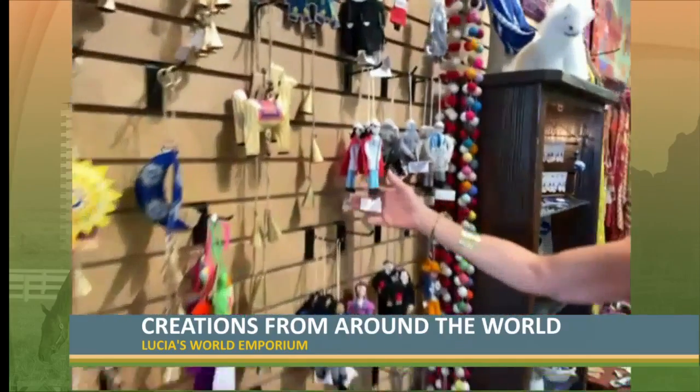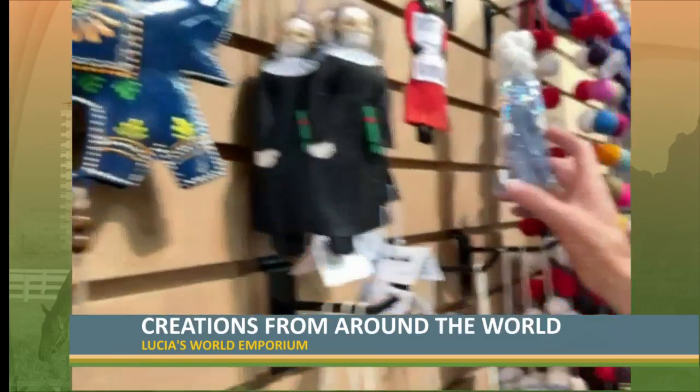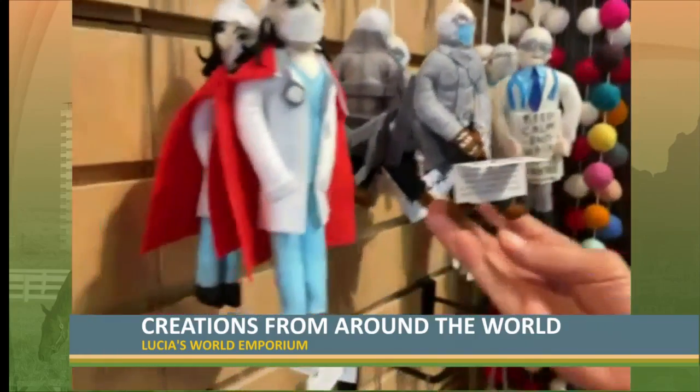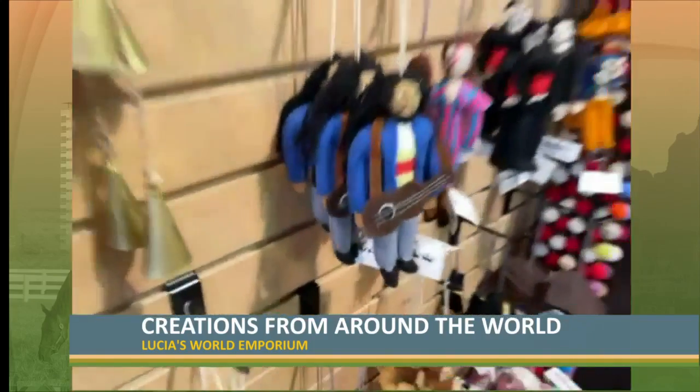We just got in these new felt ornaments — we have Ruth Bader Ginsburg, Dolly Parton, Dr. Fauci, Bernie with Mittens, Bob Marley. So there's one for everybody.